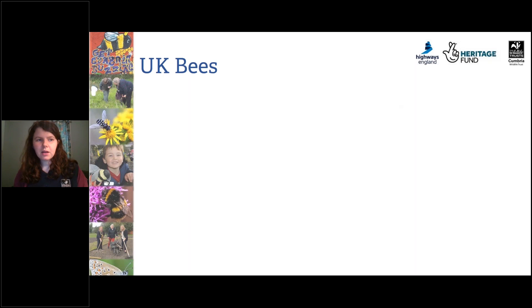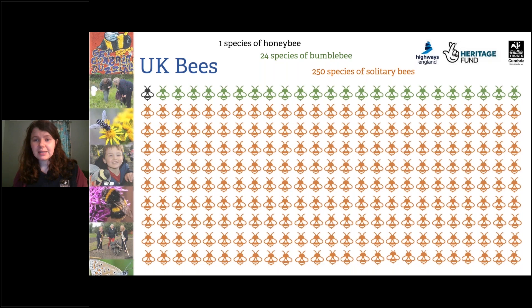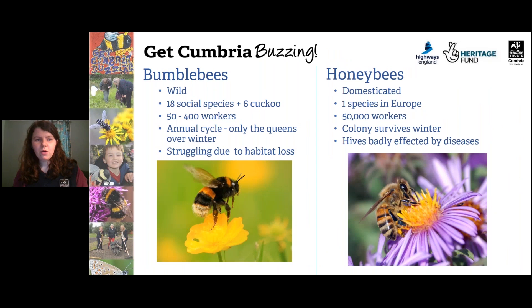In the UK we have a huge diversity of bees. When it comes to honey bees, we have one species. When it comes to bumblebees, we have 24 species. When it comes to solitary bees, we have 250 species — so we have a huge biodiversity of bees. Most honey bees are domesticated for use of honey, whereas bumblebees are all wild species. There are 18 social species and six cuckoo species of bumblebees, and within honey bees there's only one species in Europe. Bumblebees have 50 to 400 workers, whereas honey bees have 50,000 workers.